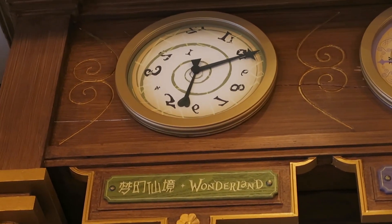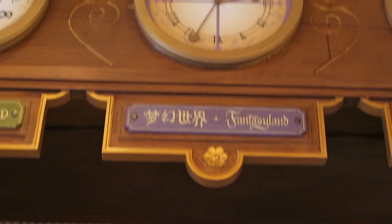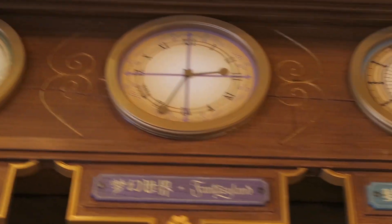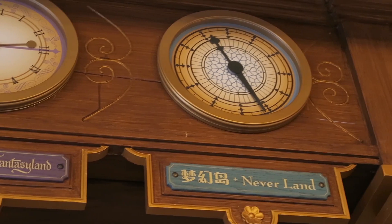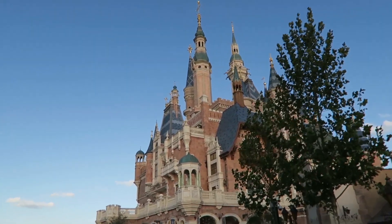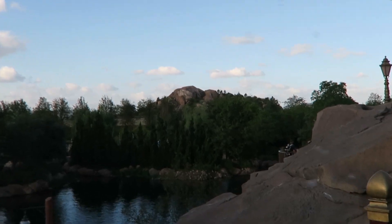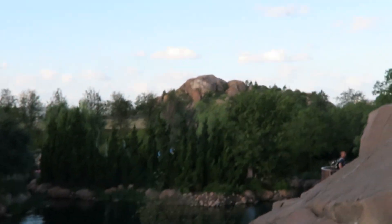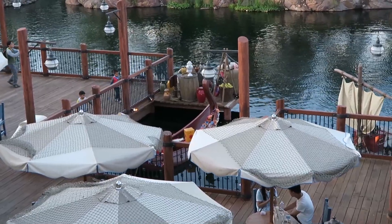We're here in the VR Guest Boutique and it has clocks for Wonderland, which is wacky, and then there's Fantasyland which is current time, and then Neverland — it's going backwards. No wonder they stay so young. We're walking through Fantasyland — there's the castle, but more importantly there's the mine train. Oh look, there's Rapunzel's boat down there. Way to ruin the magic, Keith.